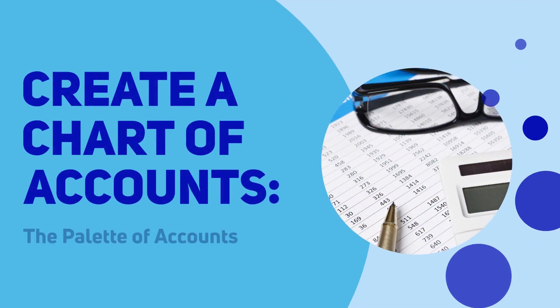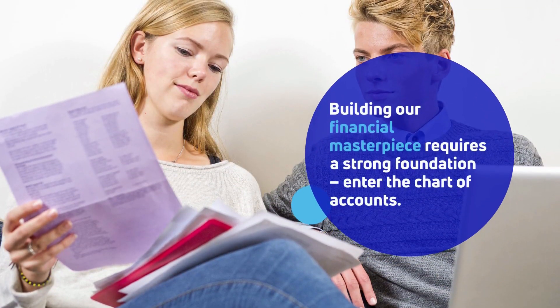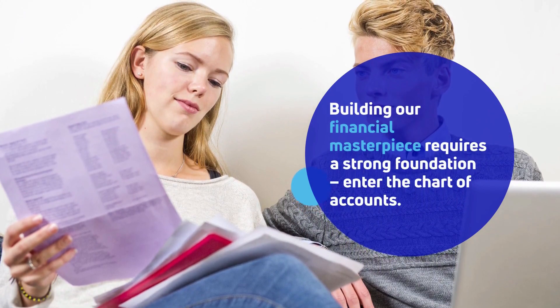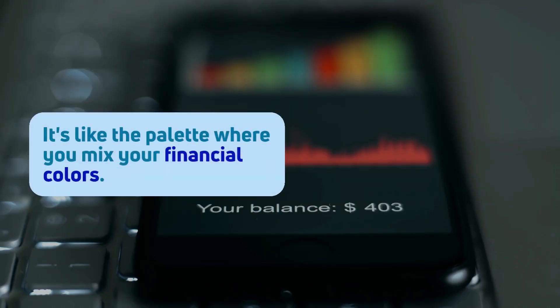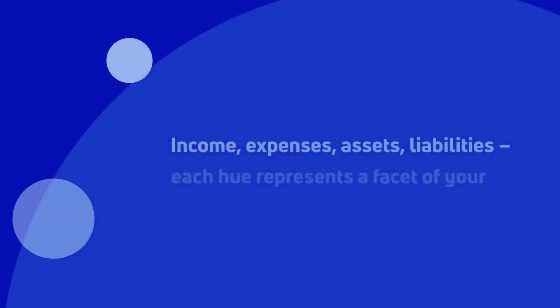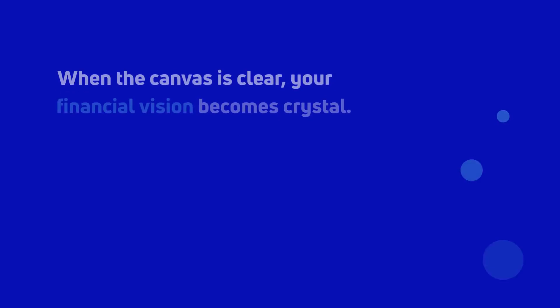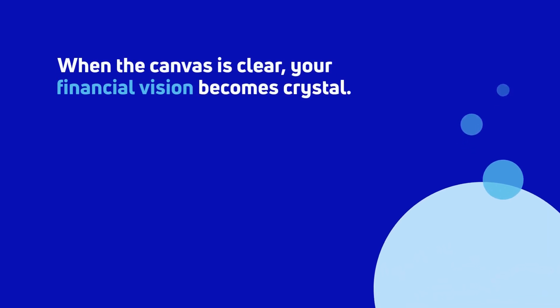Create a chart of accounts — the palette of accounts. Building our financial masterpiece requires a strong foundation: enter the chart of accounts. It's like the palette where you mix your financial colors. Income, expenses, assets, liabilities — each represents a facet of your business. When the canvas is clear, your financial vision becomes crystal.